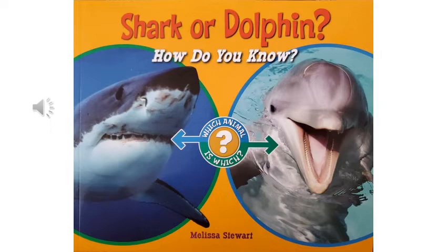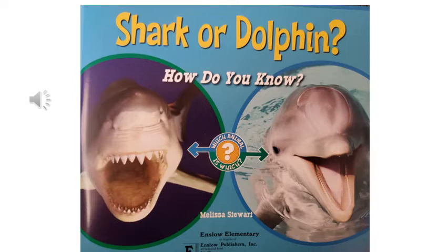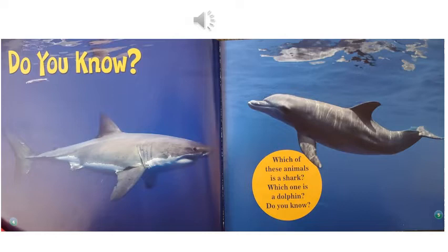Shark or dolphin? How do you know? Which animal is which? By Melissa Stewart. Can you tell now? Which one is a shark? Which one's a dolphin? Do you know which of these animals is a shark? Which one is a dolphin? Do you know?